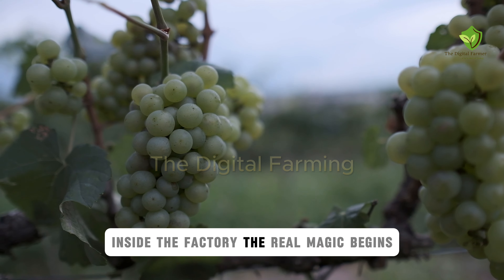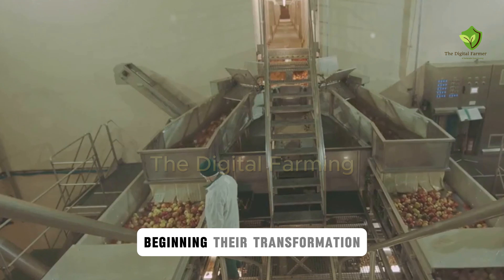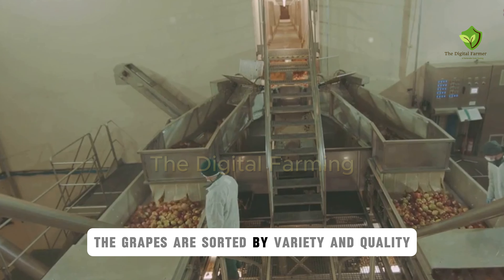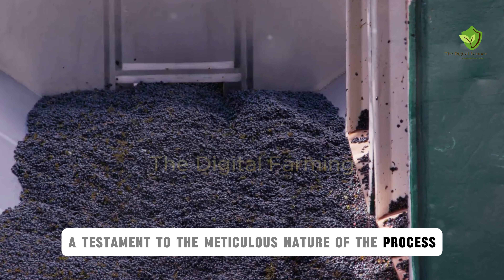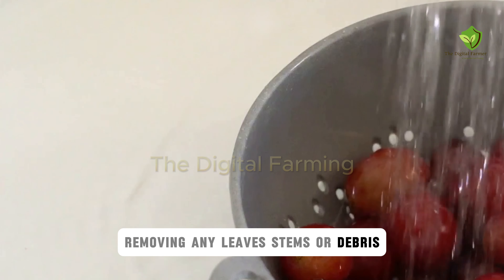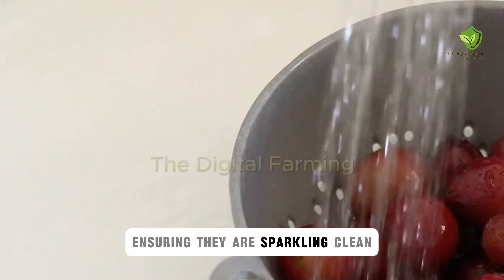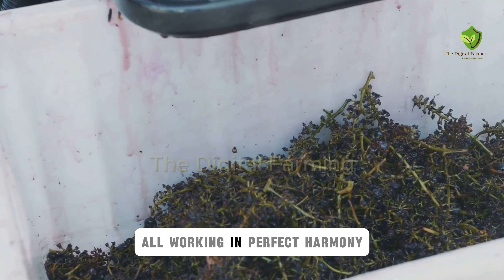Inside the factory, the real magic begins. Conveyor belts whisk the grapes away, beginning their transformation from fruit to finished product. The grapes are sorted by variety and quality, a testament to the meticulous nature of the process. Next, the grapes are thoroughly washed and cleaned, removing any leaves, stems, or debris. High-powered jets of water cascade over the grapes, ensuring they are sparkling clean — a symphony of machinery and water, all working in perfect harmony.